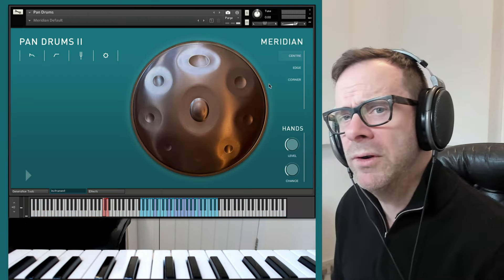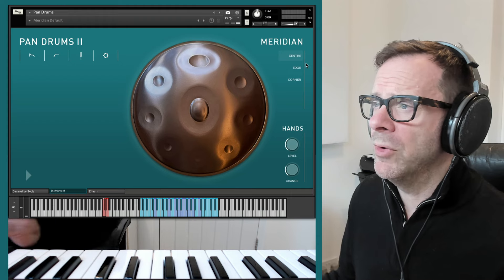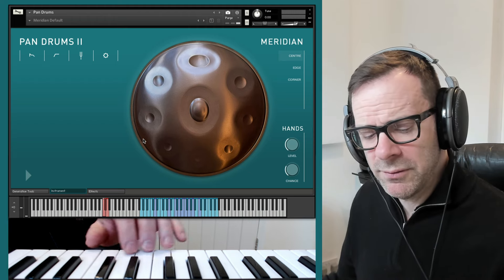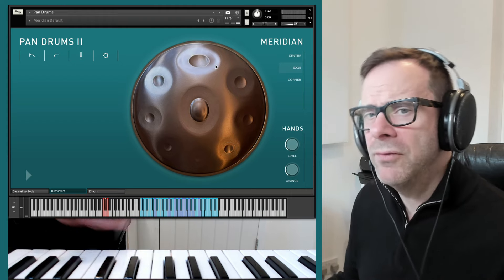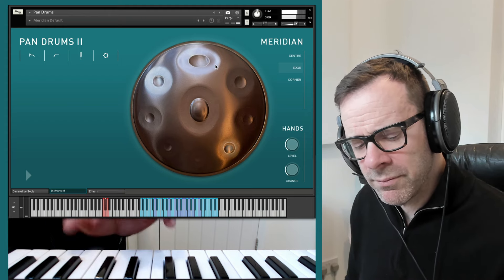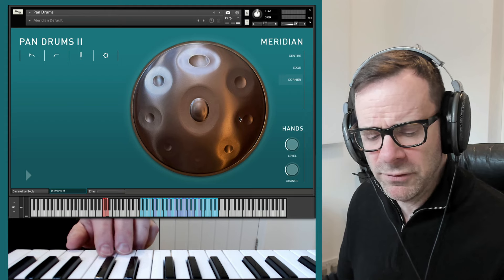Onto the Meridian. We wanted a very pure but very detailed set, so there's an enormous number of velocity layers — up to 60 velocity layers in this set. We've stuck to the basics: centre and edge. The centre is played with the fingertips for a pure sound, and the edge of the tone field is often played with the flat of the thumb. There are also corners — the spaces around the top of the drum — which give a kind of mixed harmonic version of the notes.